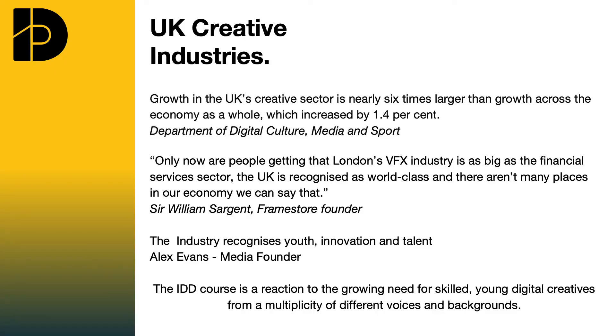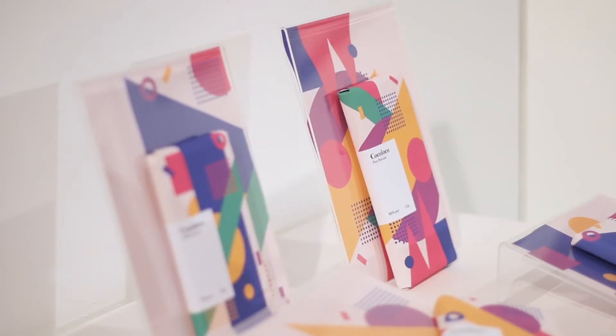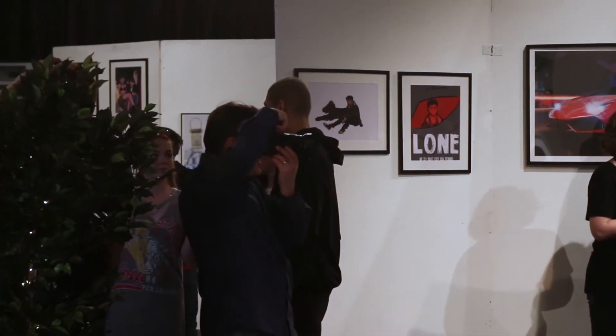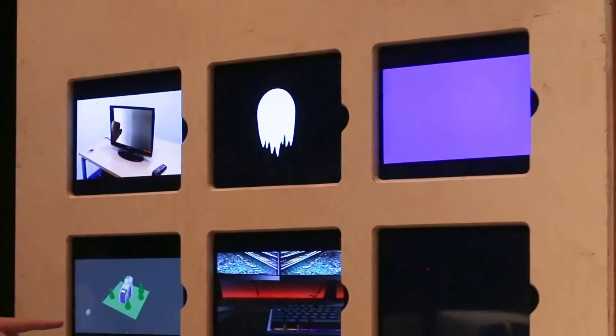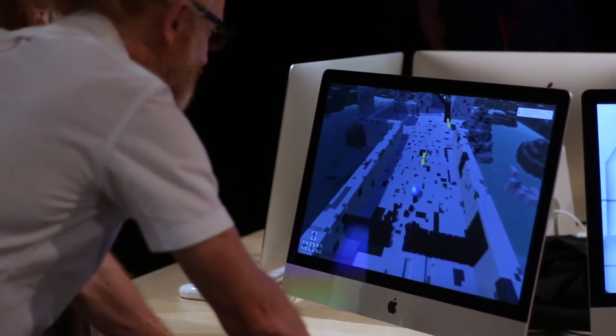The Creative Industries currently employs around 2 million individuals and its growth is around twice the rate of the economy as a whole. The UK leads the way in games development, special effects, and web and design industries. Many of the digital high flyers are under 30 — it's an industry that recognises youth, innovation and talent. We aim to harness our students' already existing skills and talents in order to produce the future entrepreneurs and employed individuals in the creative industries.